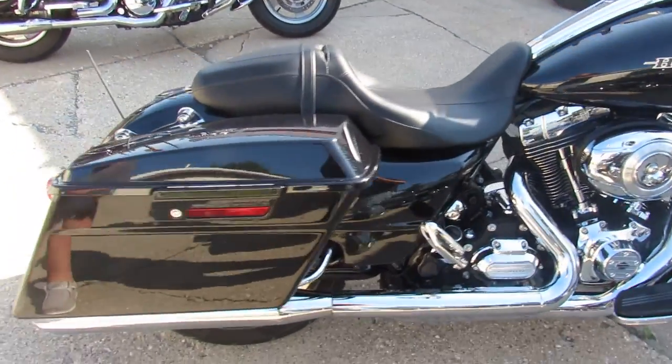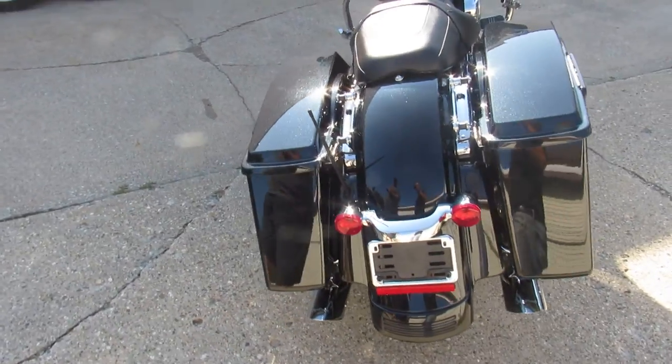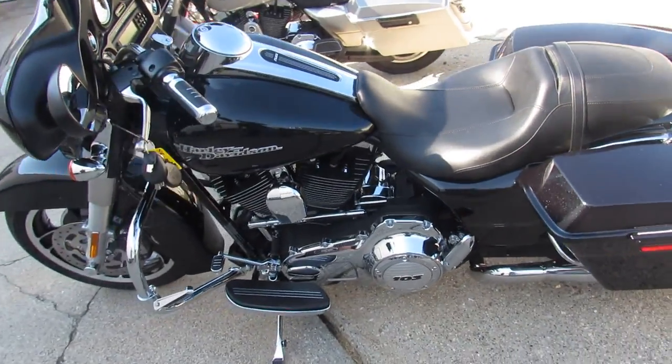Hey guys, ApprovalPowerSports.com here doing some videos on some of the bikes we just got in off the truck. This one here is a 2013 Street Glide. It's got super low miles on it — 14,432 miles. Take a close look guys, this is a one owner low mileage Street Glide.